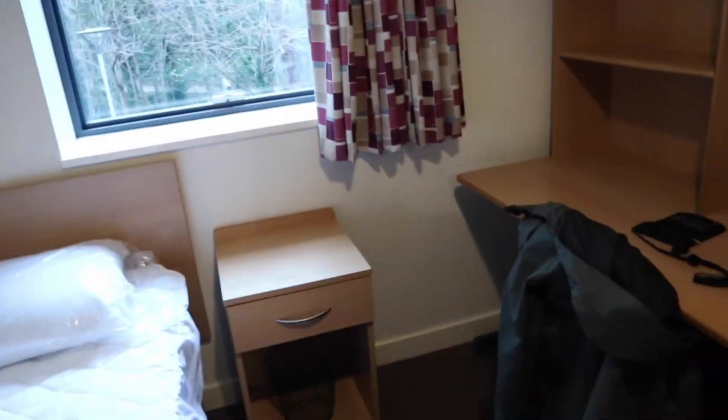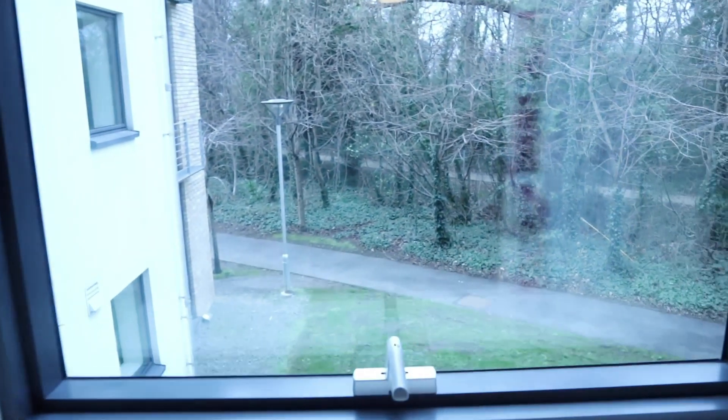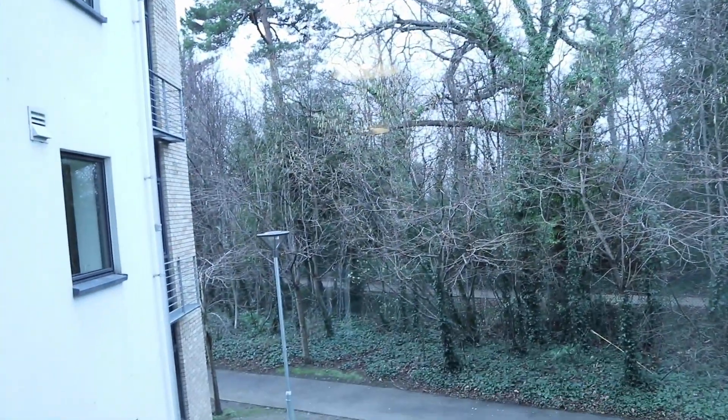Let's check out the window. Got a beautiful view of a fence and some dead trees.